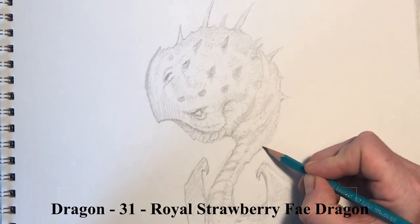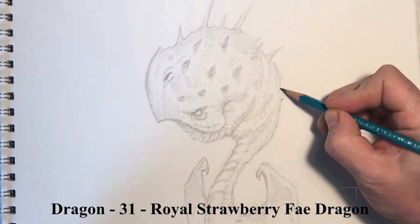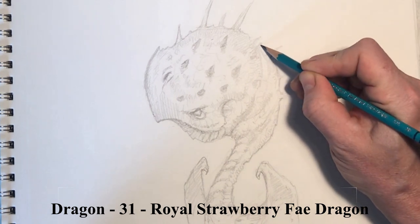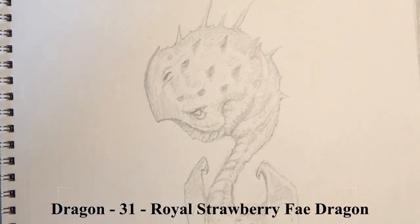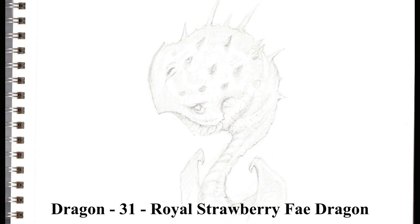Of course there's always room for a couple more spikes - there's almost never enough spikes on dragons. And there we go, a couple of little accent darks. The Royal Strawberry Fey.